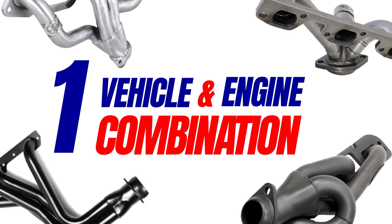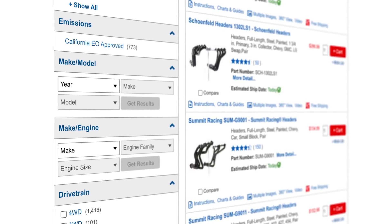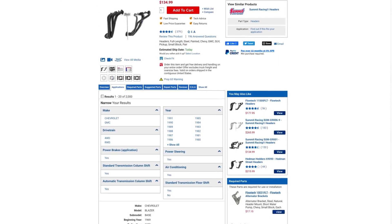First and foremost, your headers have to fit your specific vehicle. There is no one-size-fits-all solution when it comes to headers. You'll notice on the Summit Racing website that headers are listed for specific combinations of engines and vehicles. Just because a set of headers fits a similar vehicle with the same engine doesn't mean it will fit your car. You'll also notice special fitment notes for many headers — pay close attention to these notes.